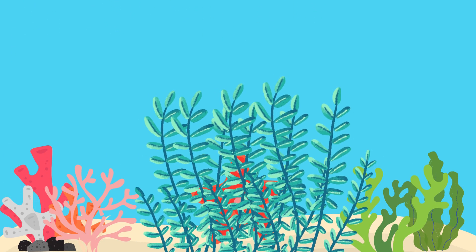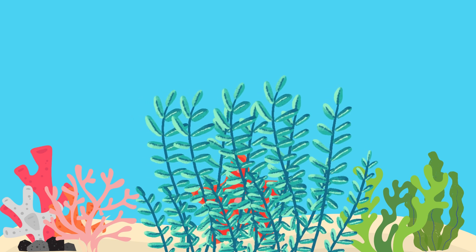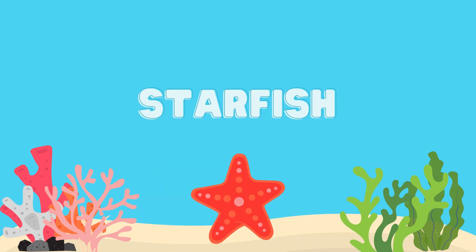What animal is this? Good job, it's a starfish.